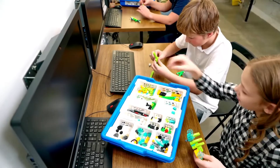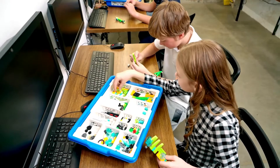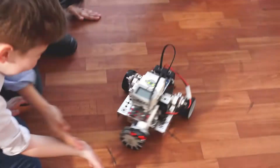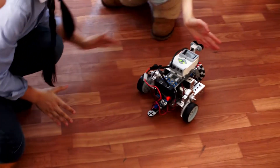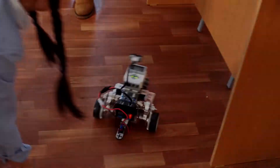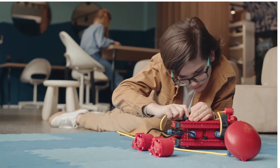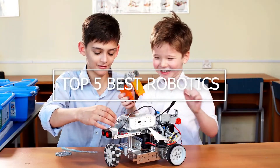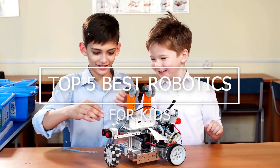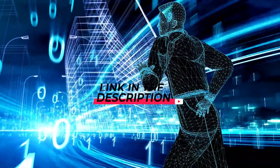The extensive kit lets a child build and program five different template robots, or they can choose to create a custom robot. We've also included our favorite robotics toys in other categories, like the best kids robotics for coding. In this video, we are going to show the 5 best robotics for kids available on the market. Don't forget to check the product link in the description.